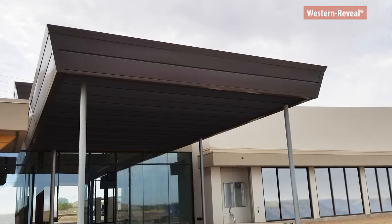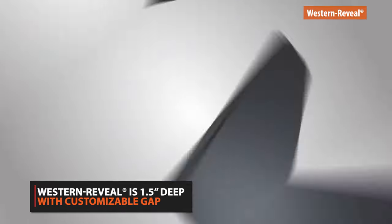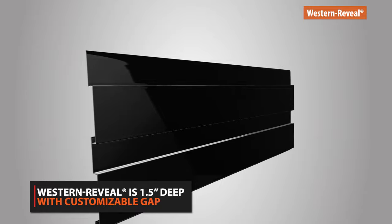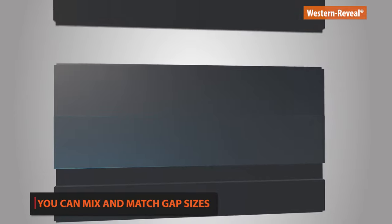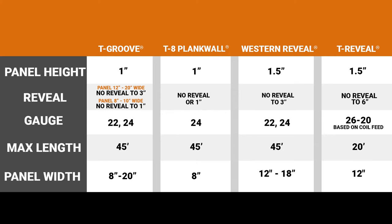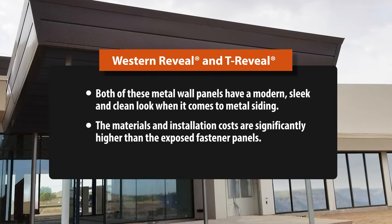Western Reveal is just like T-Groove, but it's 1.5 inches deep and has a customizable gap or reveal ranging from no reveal to 3 inches. Another customizable aspect is that you are able to mix and match the different size panel reveals. Western Reveal is a better choice if the thickness does not exceed 22 gauge and the reveal is 3 inches or less. T-Reveal is a better choice if you need a heavier gauge or a larger reveal. Both of these metal wall panels have a modern, sleek, and clean look when it comes to metal siding.